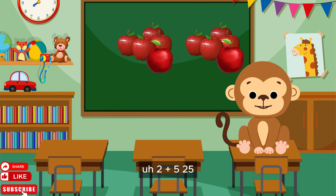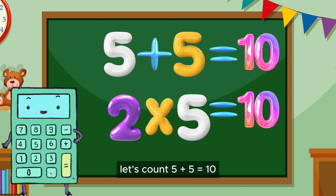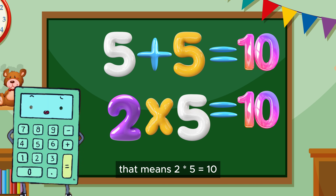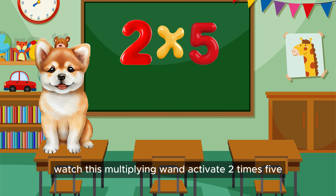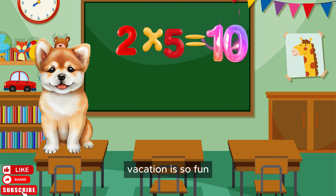2 plus 5? 25? A million? A gazillion? No, let's count: 5 plus 5 equals 10. That means 2 times 5 equals 10. Watch this. Multiplying wand, activate! 2 times 5... 10. Multiplication is so fun!